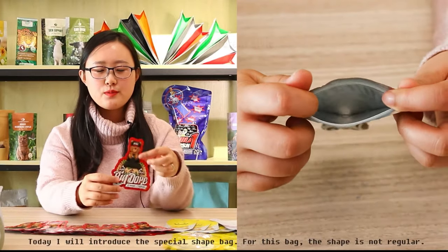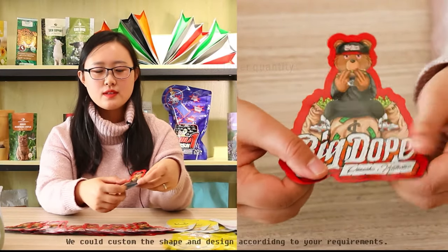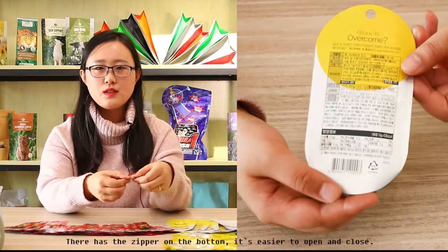For this bag, the shape is not regular. We can customize the shape and design according to your requirements. There is a zipper on the bottom, making it easier to open and close.